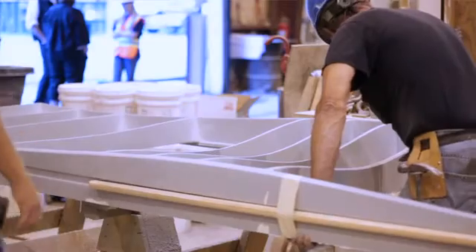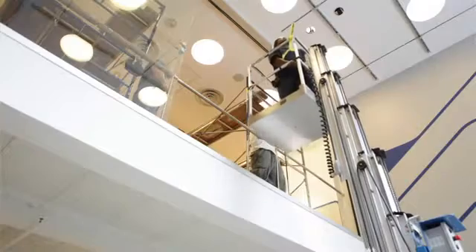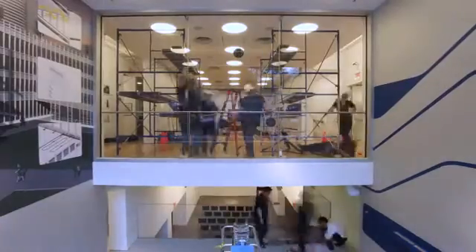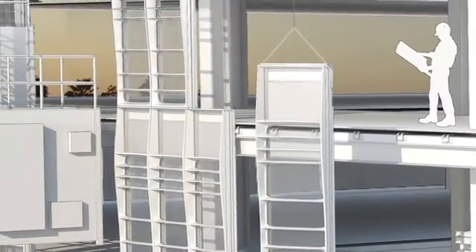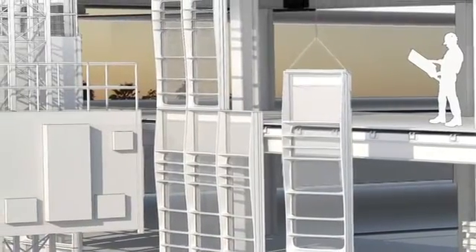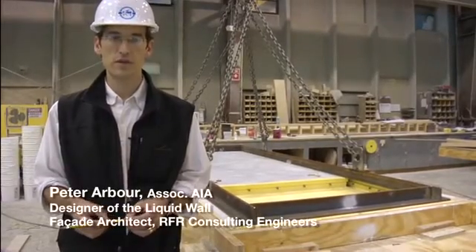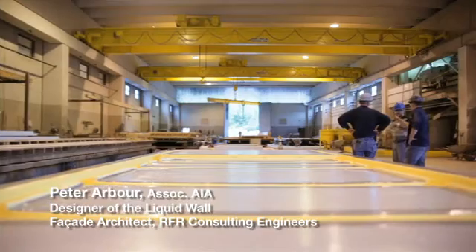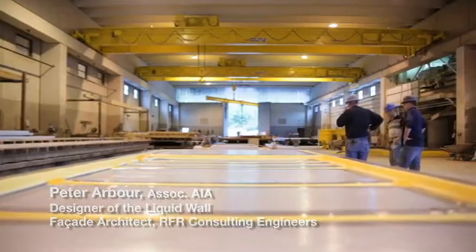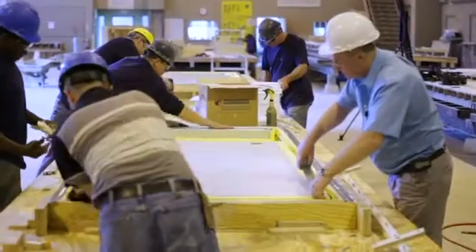The innovation of this curtain wall is bringing many things together that haven't been brought together before, and here we are today getting ready to install it and see how it works. The term curtain wall refers to essentially an exterior wall of a building that is non-structural. The liquid wall is different from standard curtain walls in the aspect of its fabrication — it's a cast frame being used in place of what is typically either aluminum or steel structural profiles.